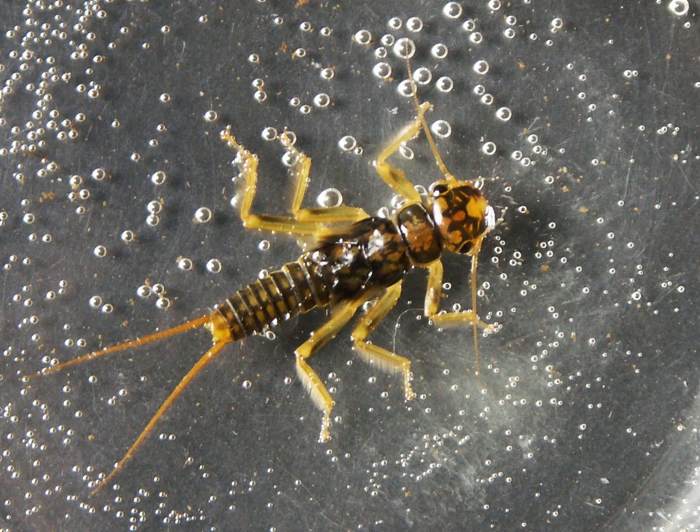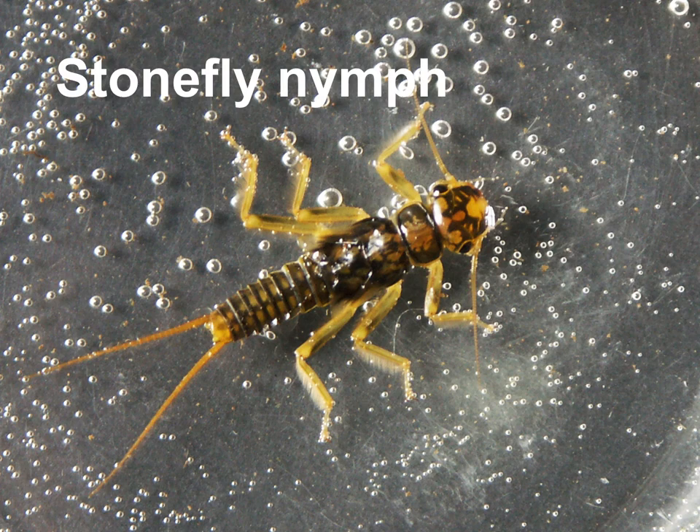This is a stonefly nymph. You can see it's got those two tails there. Stonefly nymphs are particularly very vulnerable to pollution, so if you find stonefly nymphs in your river, it's a good sign — it means there's not much pollution in your river.